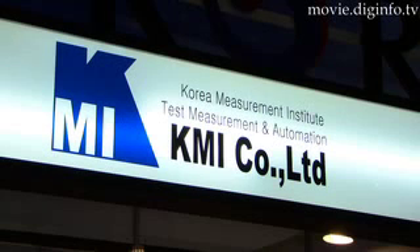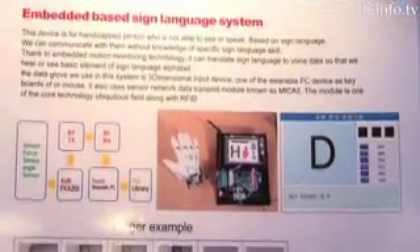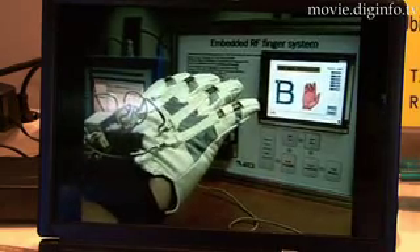Still in the development stage, KMI Corporation is creating an embedded RF finger system, which helps the computer recognize sign language and convert it to audio and video.